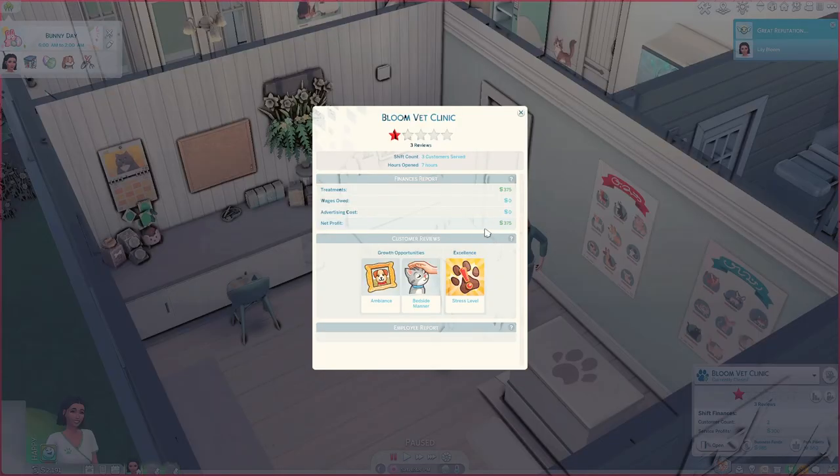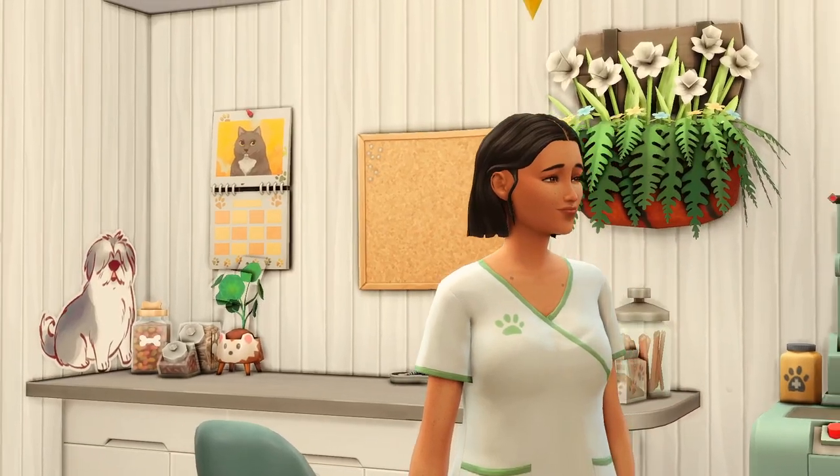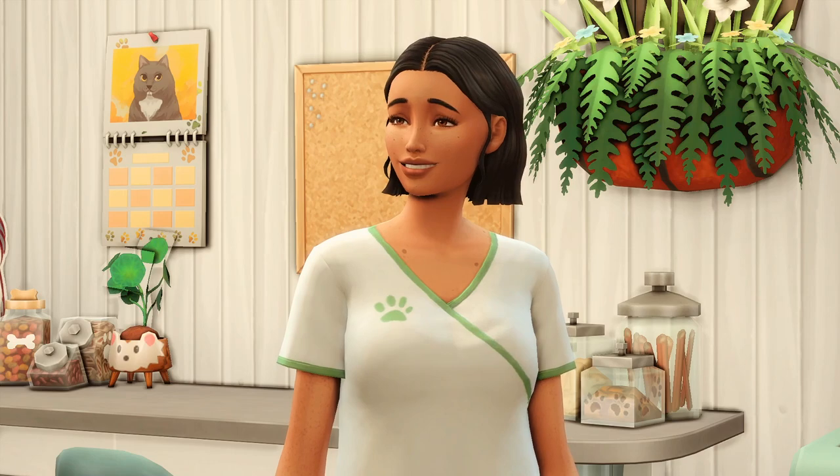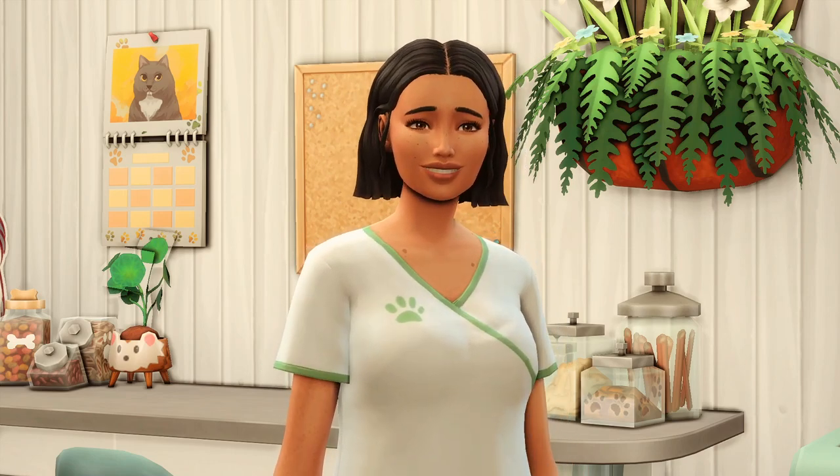So far we're doing really really well. We managed to make a net profit of 375 simoleons with only three customers. We're still on one star but the first day on the job has been really good. Things we can improve on are ambience — we need more decor — and being more attentive to patients when treating them. Our area of strength is stress level; the pets we treated remained calm throughout. That was a very successful first day. For now we are going to head home and chill out for a bit.